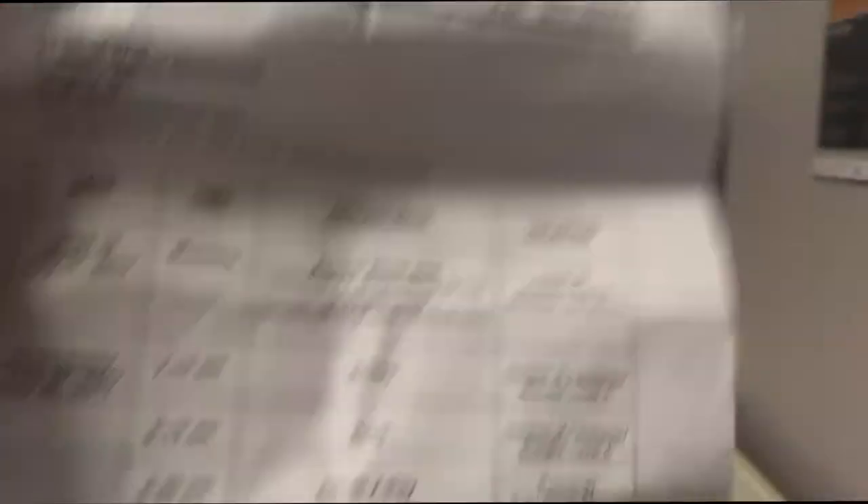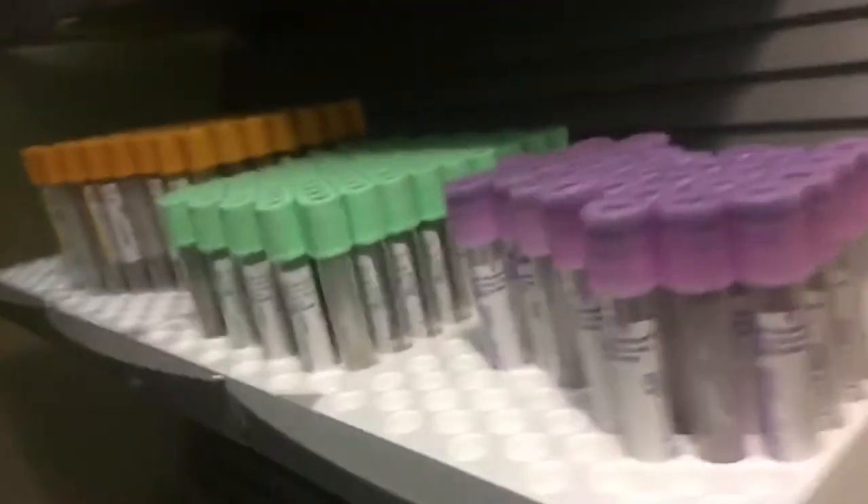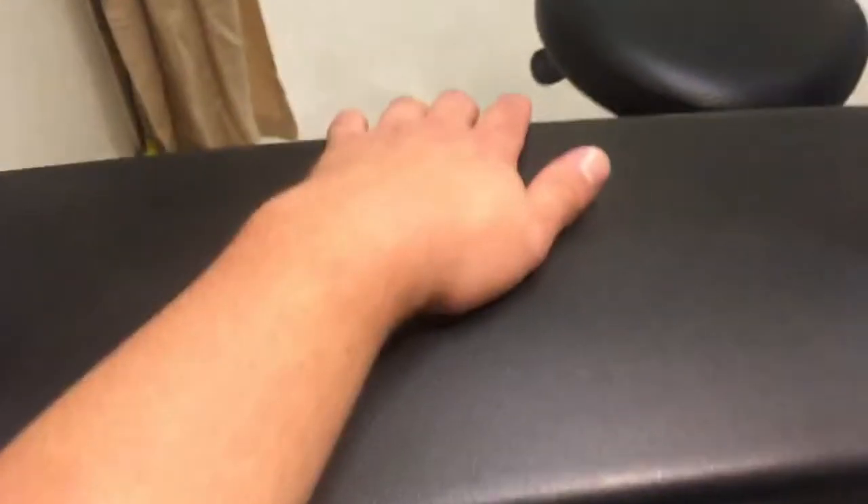So we have done the echo, ECG, and chest x-ray. Now we just got to go to the post heart transplant clinic. And we're also doing a quick little stop for blood work. Yay, needles! Okay, here we are about to get our blood work done — nice juicy vein.